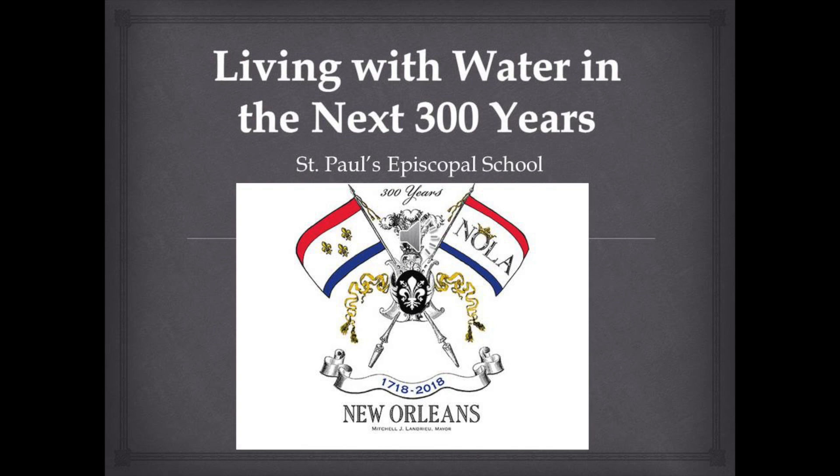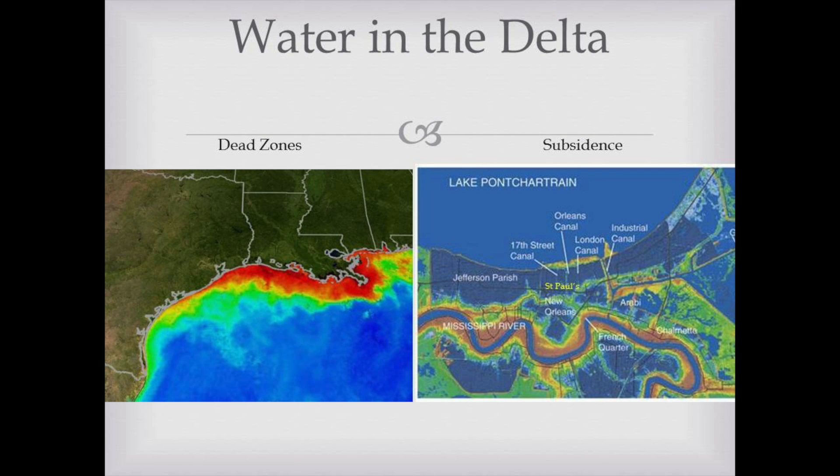Living with Water in the Next 300 Years. St. Paul's Episcopal School.